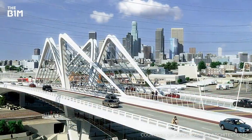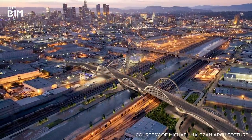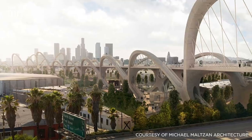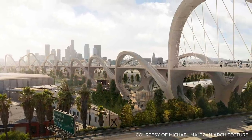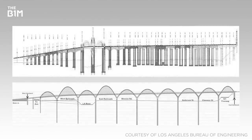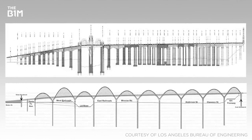After an international design competition in 2012, Michael Maltzan Architecture's design, dubbed the Ribbon of Light, was chosen to replace the 6th Street Viaduct structure. The new bridge features 10 pairs of illuminated concrete arches that pay homage to the earlier structure while enabling longer spans and fewer ground supports. This reduces the number of points that can be damaged in the event of an earthquake and opens up development opportunities beneath the bridge.